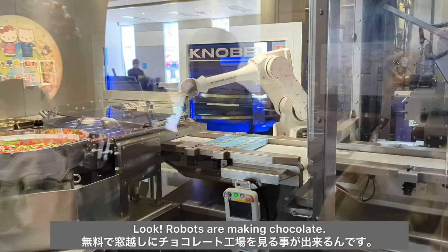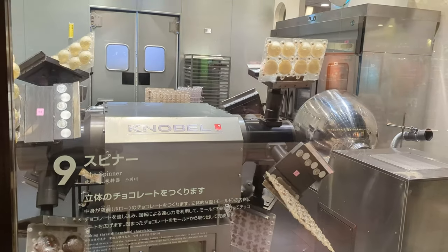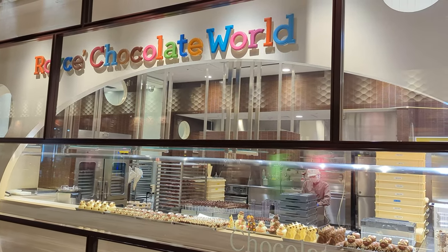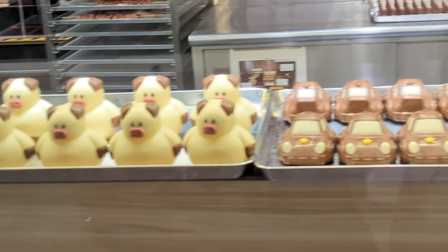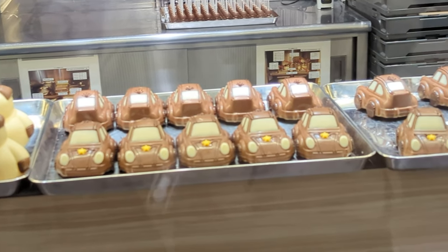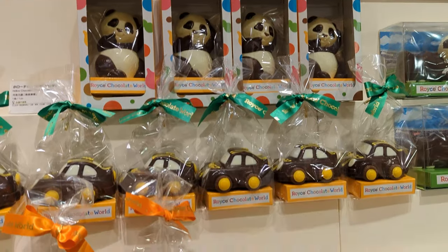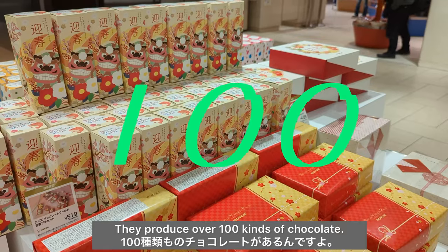Robots are making chocolate! Yes, of course, you can get chocolate made in this factory. They produce over 100 kinds of chocolate.